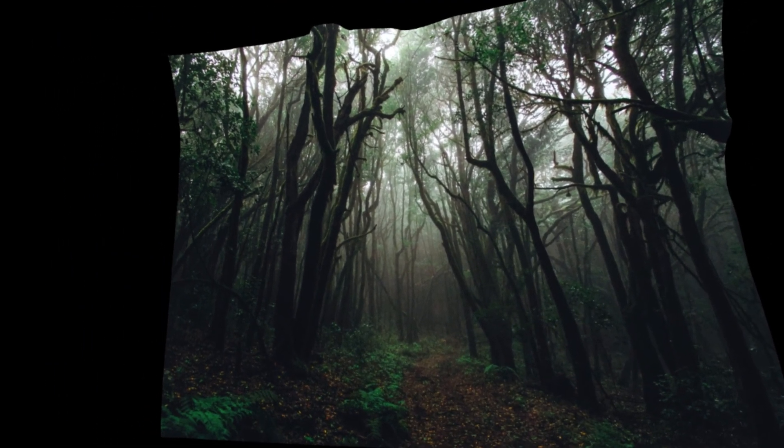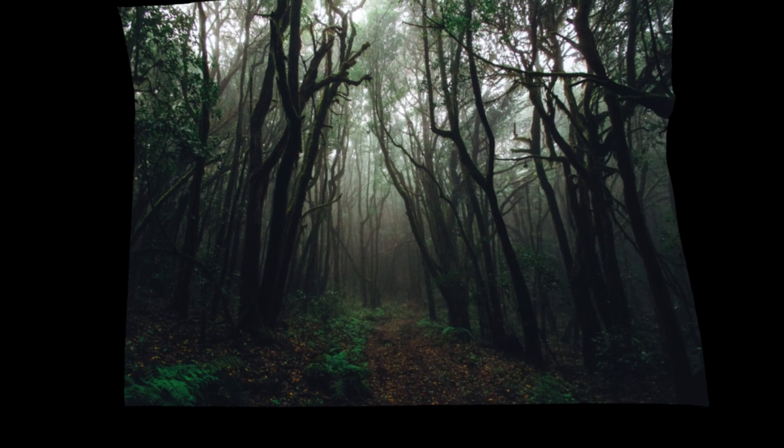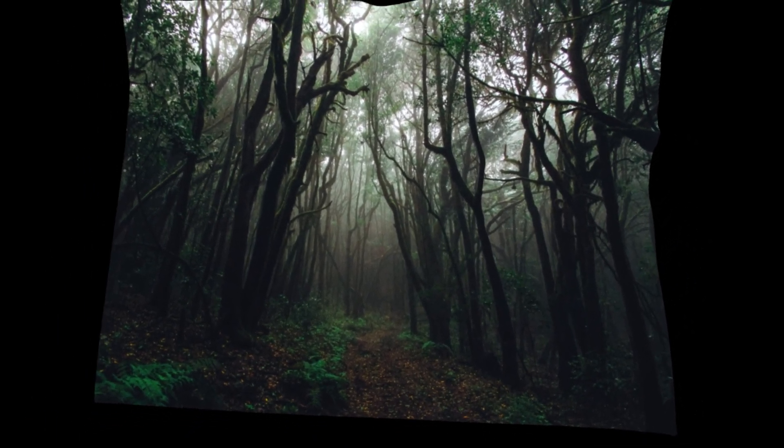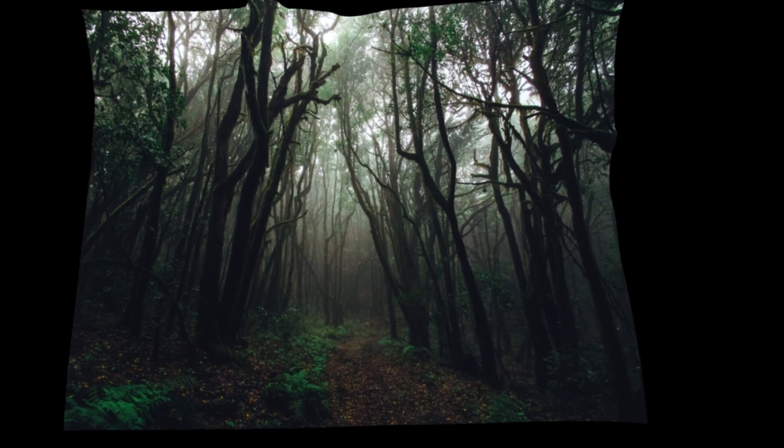This one looks really good in my opinion. It's like you're walking in a dark forest surrounded by trees — this has a surprisingly good 3D depth. I thought it was maybe too dark and it wouldn't work well, but I was wrong. This one looks really good — one of my favorites.